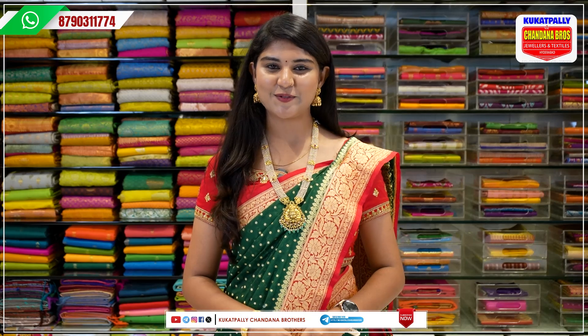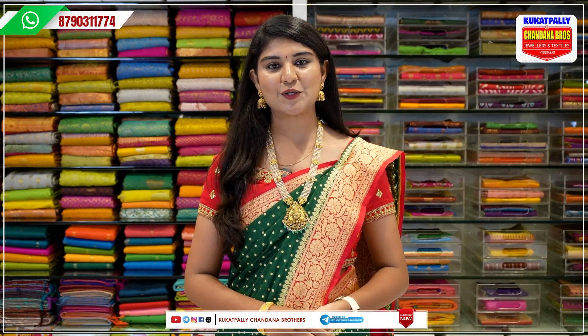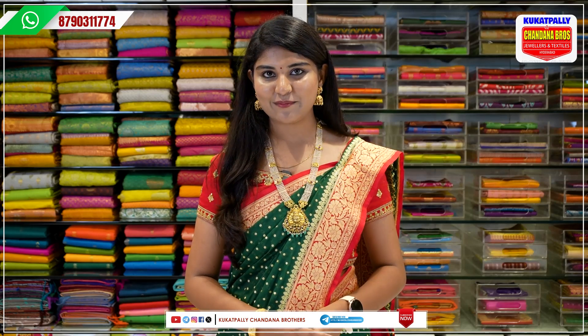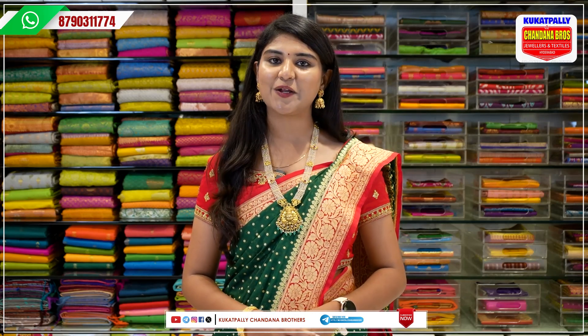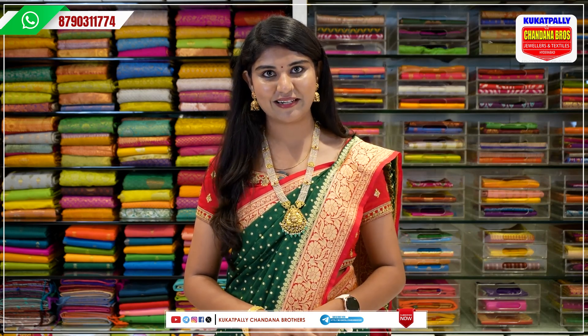Hello, welcome to Chandanabhudas Kukatpalli present store. There are a lot of beautiful collections in Kukatpalli. Our store is located at Kukatpalli Metro Pillar No. A735 opposite. There is a contact number on the screen — I will guide you. Video call facility is also available. Please listen to the collections.